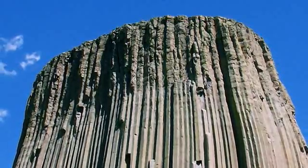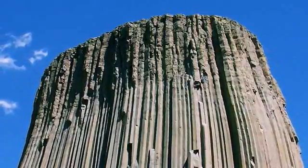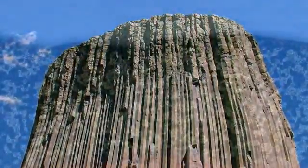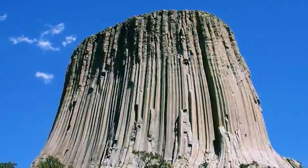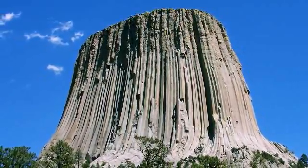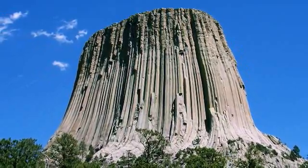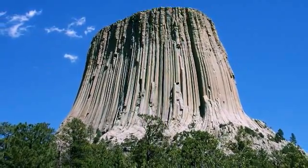Devil's Tower in northwestern Wyoming is a classic example of a volcano that didn't quite make it. Its magma penetrated hundreds of feet upward into the overlaying sandstone, and then cooled in place without making it to the surface. As it cooled, long vertical cracks appeared as it contracted. Now, millions of years later, the sandstone has weathered away, leaving behind a spectacular landmark.